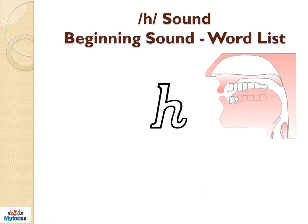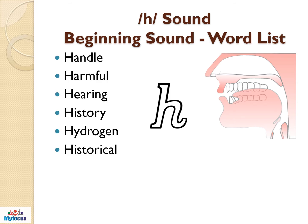Now let us see the H sound as the beginning sound. Here are the list of words for you: handle, harmful, hearing, history, hydrogen, historical.